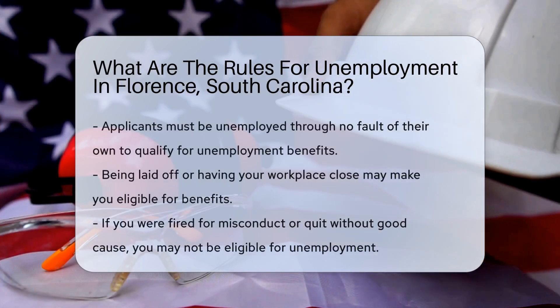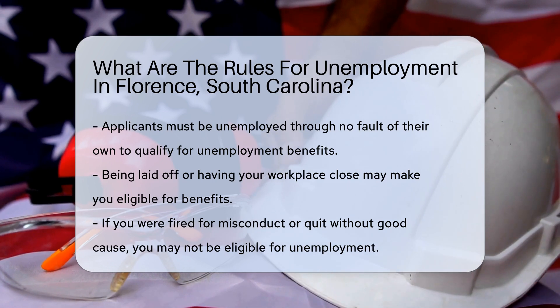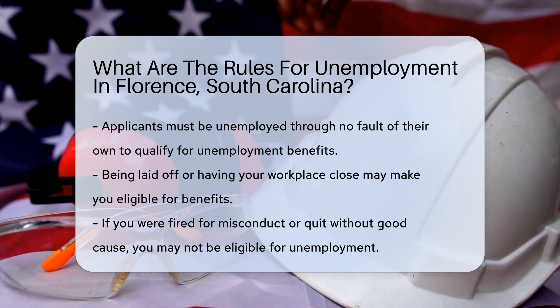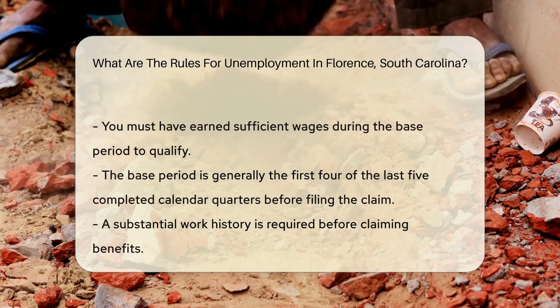Understanding unemployment rules in Florence, South Carolina requires knowing state-specific regulations. First, applicants must be unemployed through no fault of their own. This means that if you were laid off or your workplace closed, you might qualify. However, if you were fired for misconduct or quit without good cause, you may not be eligible.